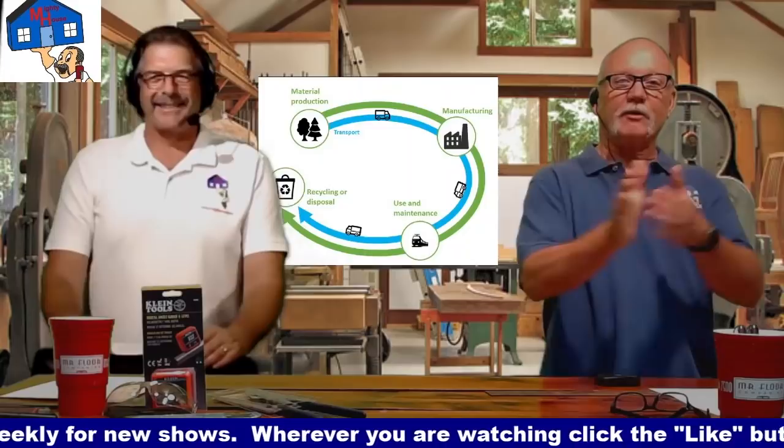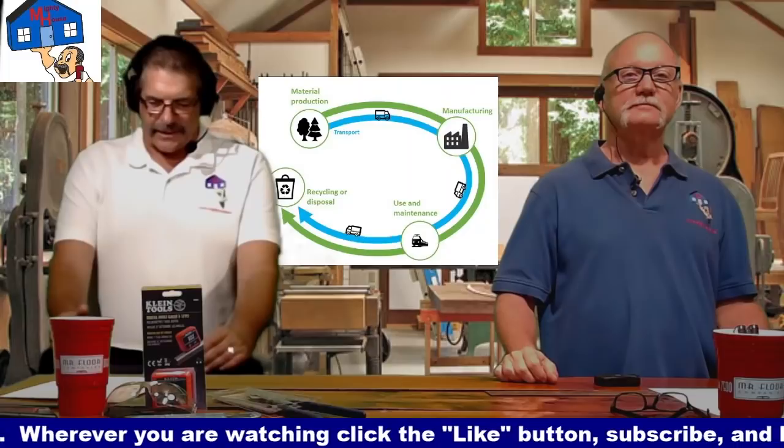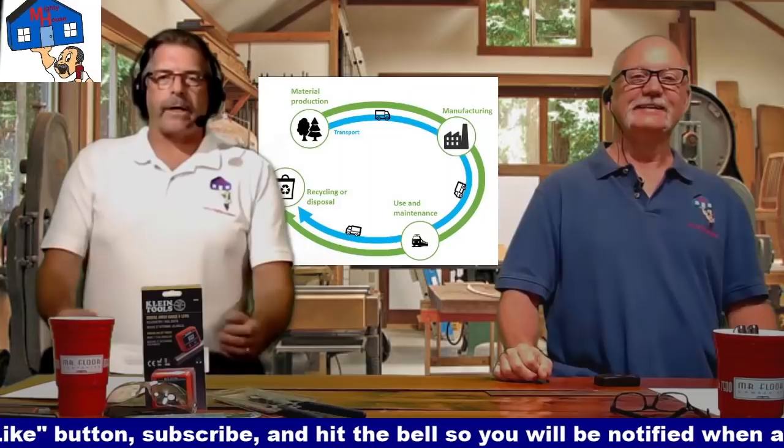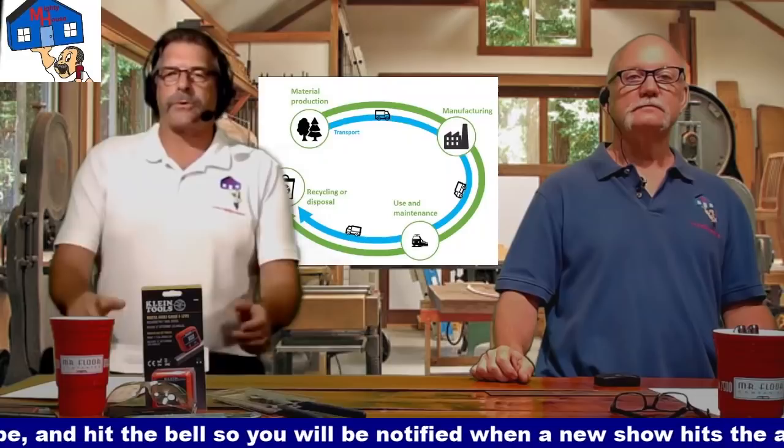Cradle to Grave truly means it's just a term used to describe a product's lifecycle. It could be a person for that matter — thus the movie and the TV show. But it's how a product is created, how it is used, and how it's either disposed or reused.